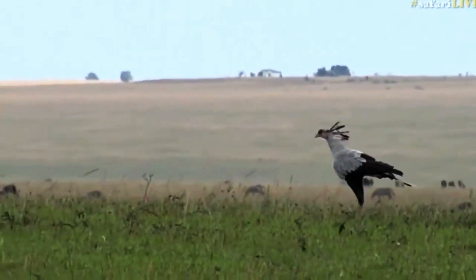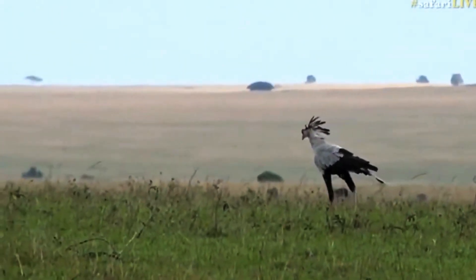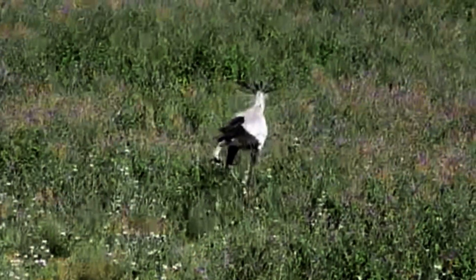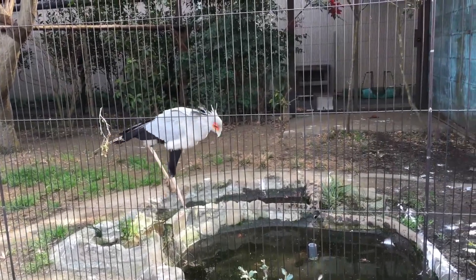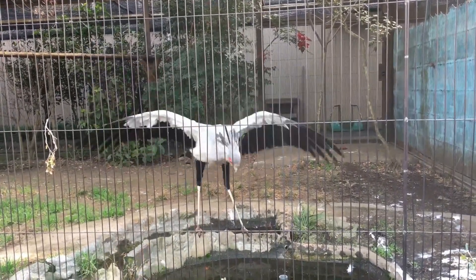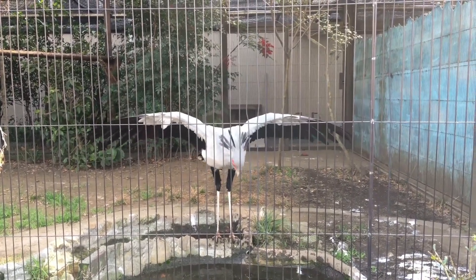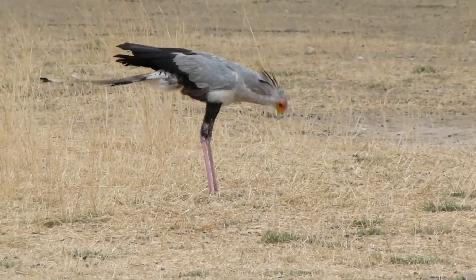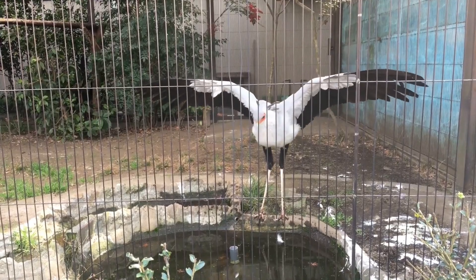In their wild habitat, they face numerous threats, including habitat loss, poaching and poisoning. As a result, their populations have been declining in recent years, prompting conservation efforts to protect and preserve these magnificent birds. The International Union for Conservation of Nature has designated the secretary bird as an endangered species.